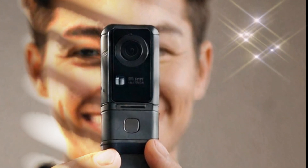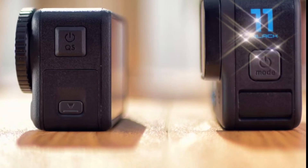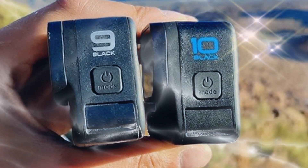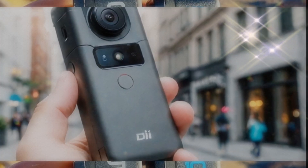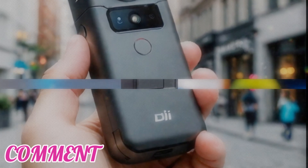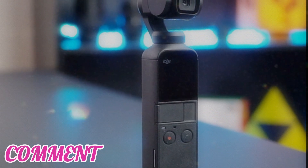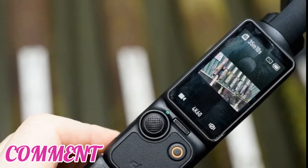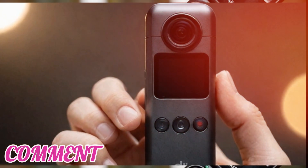One of the most anticipated updates is a leap in resolution. While the Osmo Pocket 3 excelled with 4K video capture, the Osmo Pocket 4 is rumored to up the ante with 5.4K recording capabilities, meaning even sharper, more detailed footage — perfect for creators looking to produce professional-grade content. Paired with a 20mm f/2.0 lens, it's expected to deliver vibrant colors, an expansive dynamic range, and stunning low-light performance for every scenario.